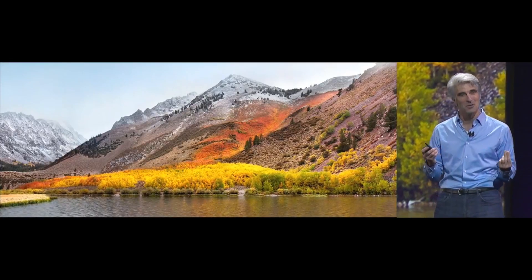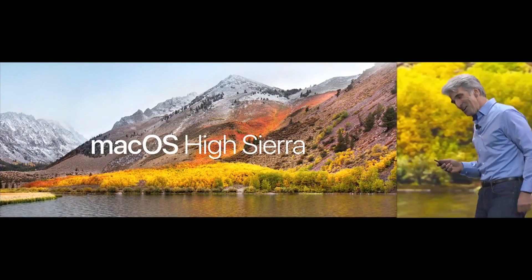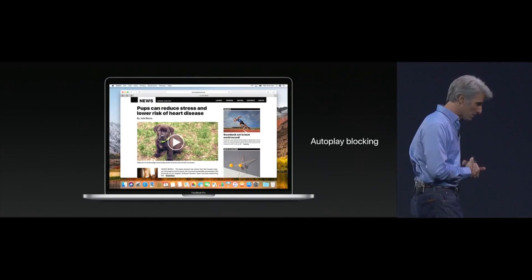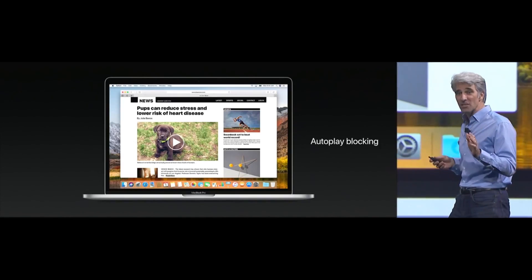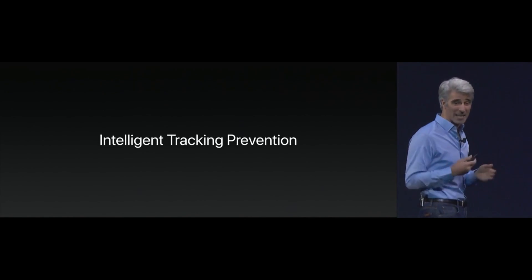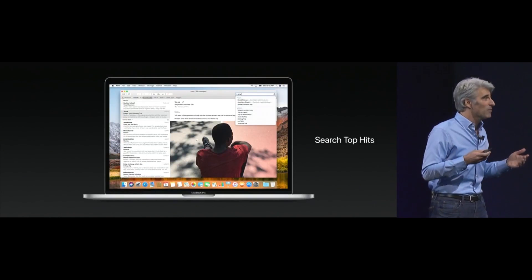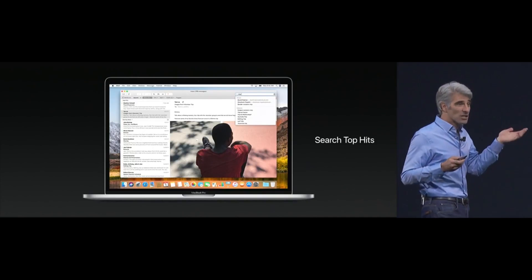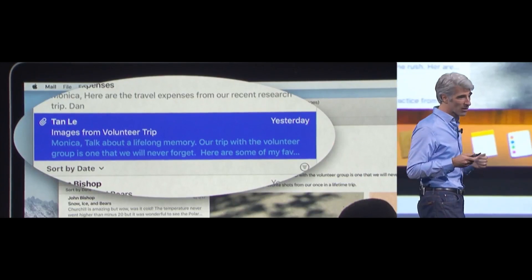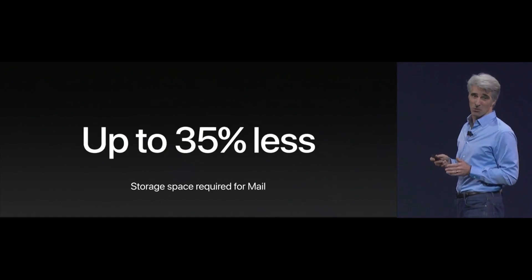It's my privilege to announce macOS High Sierra today. We have autoplay blocking in Safari, and Safari is also key in respecting your privacy with intelligent tracking prevention. I also want to talk about some refinements to Mail, starting with search — search in Mail is now using Spotlight to identify your top hits, so the message you're looking for is almost always right there at the top. And Mail is more efficient than ever, actually using 35% less disk space for storing your mail.